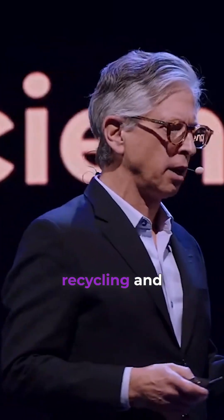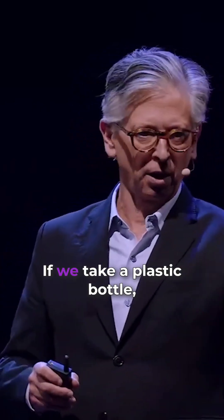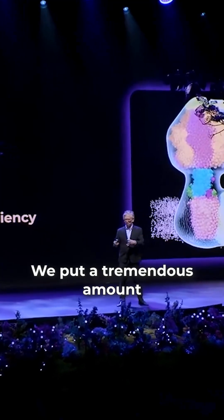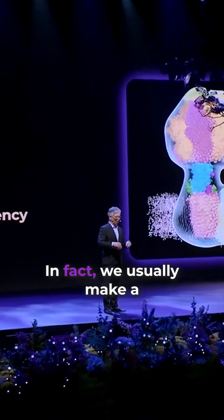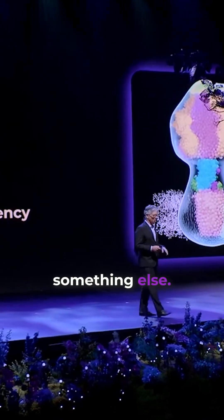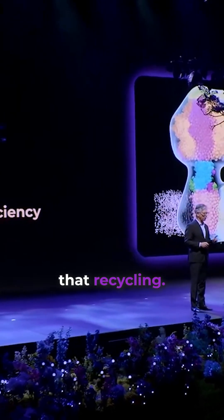Think of how we do recycling and how poorly that works for sustainability. If we take a plastic bottle, we have to separate the pieces. We put a tremendous amount of energy to go back — not quite to the starting products. We usually make a park bench or a blanket or something else. We don't really get the molecules back, and it costs us a lot to do that recycling.